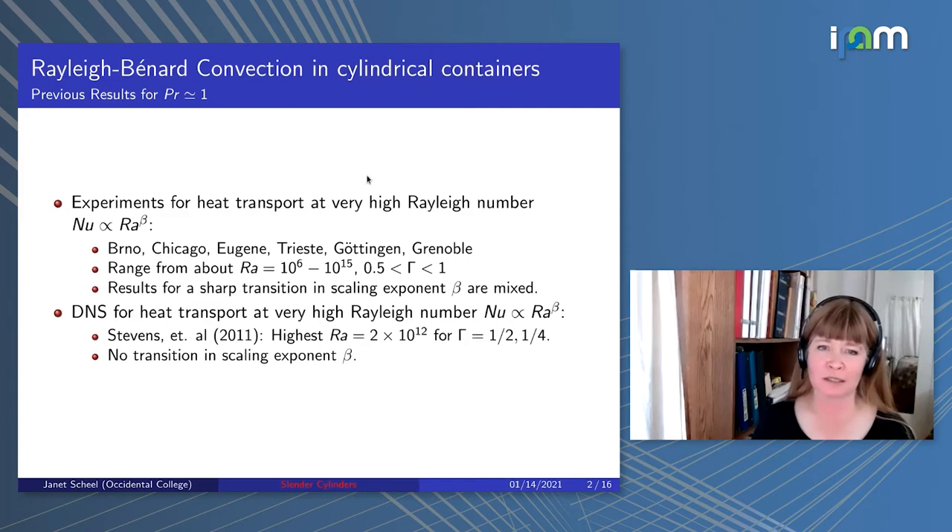To set the stage, the experiments were done at many locations. I have great respect for these experiments—they're pretty amazing. The range of experiments, as far as I'm aware, spans from 10 to the 6th to 10 to the 15th in Rayleigh number, and aspect ratio is between 0.5 and 1. The results for a sharp transition in scaling exponent are mixed. Some groups don't see any transition from a scaling exponent close to one-third, while the Göttingen and Grenoble groups have seen some indication of a change in scaling exponent for the highest Rayleigh numbers.